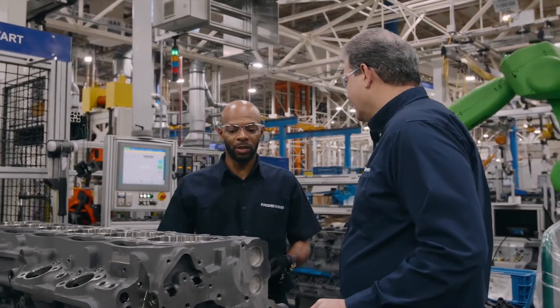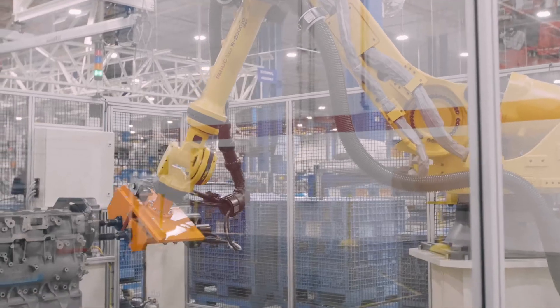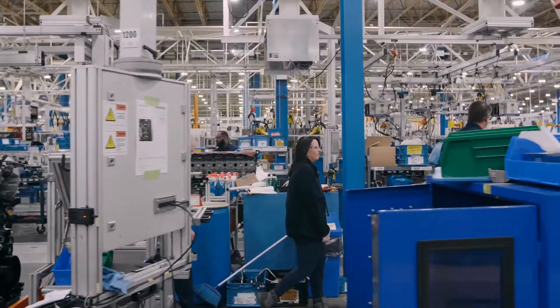Being the only engine plant for PACCAR in North America, we have total responsibility to ensure that we're achieving the output expected of us at the quality level expected, and meeting all the needs of our customers, which are the truck facilities. Here at the engine company, we produce the heart of the truck — the MX-13 or MX-11 engine.